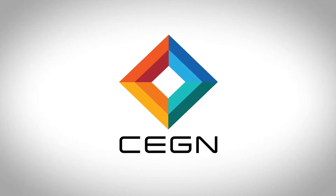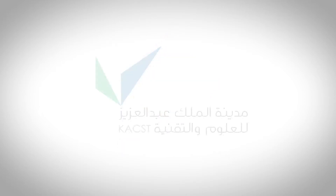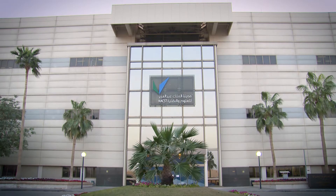The Center of Excellence for Green Nanotechnology is part of the King Abdulaziz City for Science and Technology, falling under the Joint Centers of Excellence Program Department. In this department, we have many centers and each center focuses on a specific field. In our case, we focus on nanoscience and the applications of nanotechnologies.